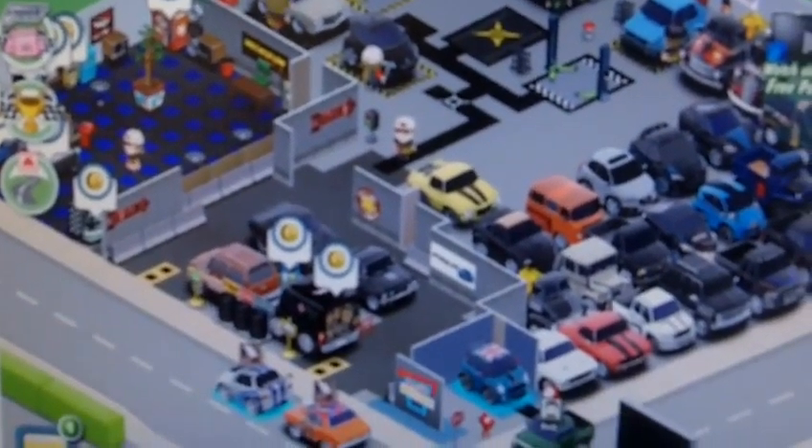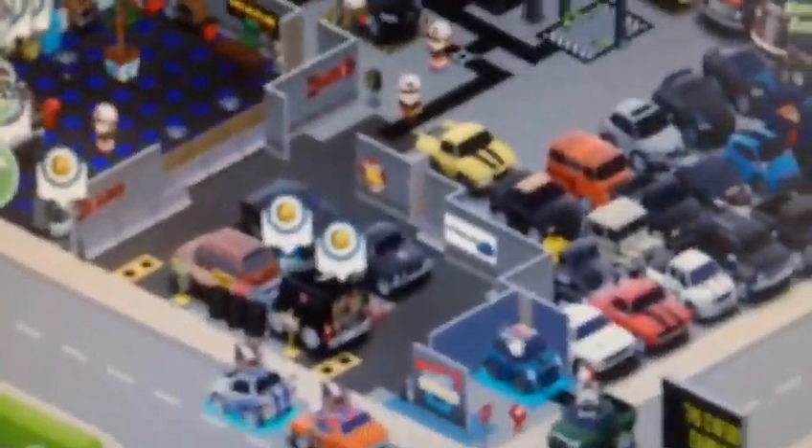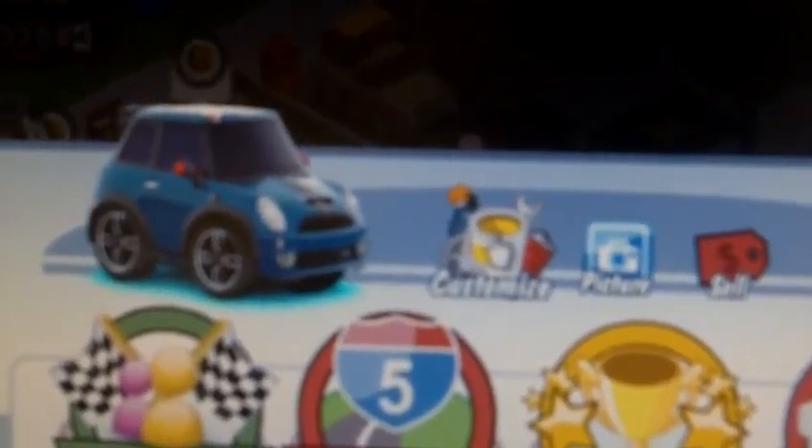Here's my garage. I'm thinking about getting rid of this car soon, and maybe this one right here. It's a custom Mini Cooper.